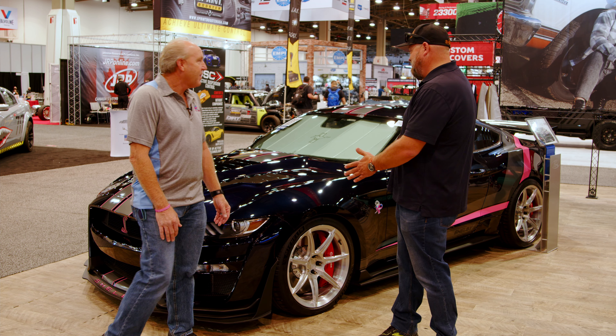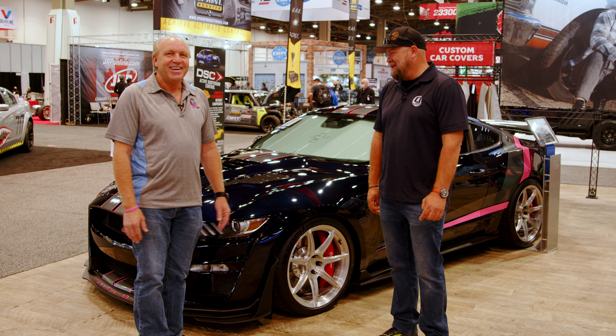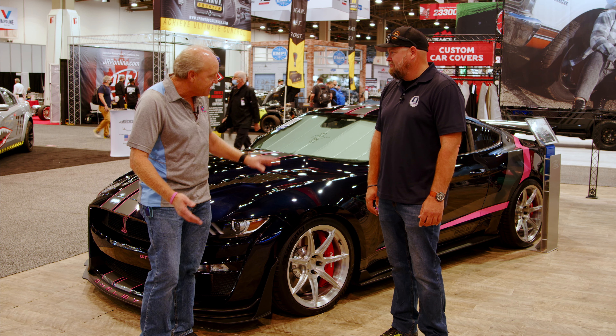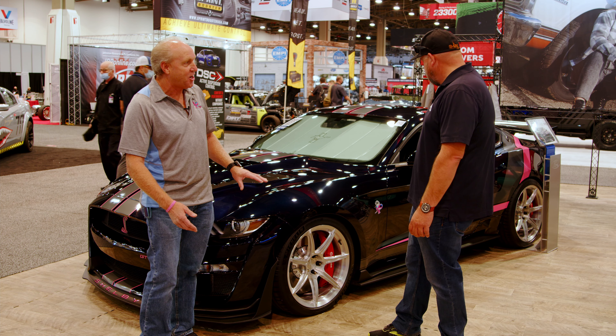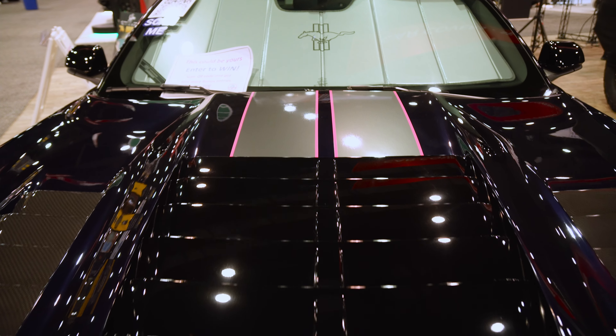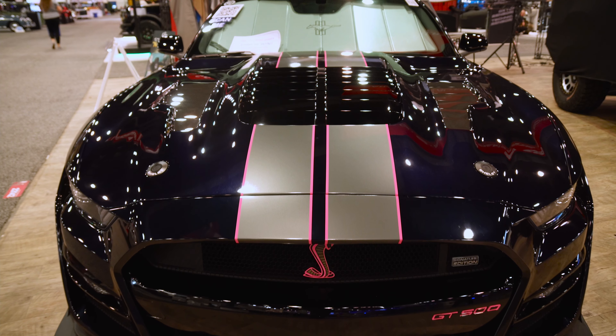I've got to assume this one's probably your favorite so far? It's going to be hard to give this one away. It's a beautiful car — it's a full carbon track pack car, so besides the wheels that are on it, the winner gets the carbon fiber wheels that come with the car. It's over 800 horsepower, and the color is beautiful.